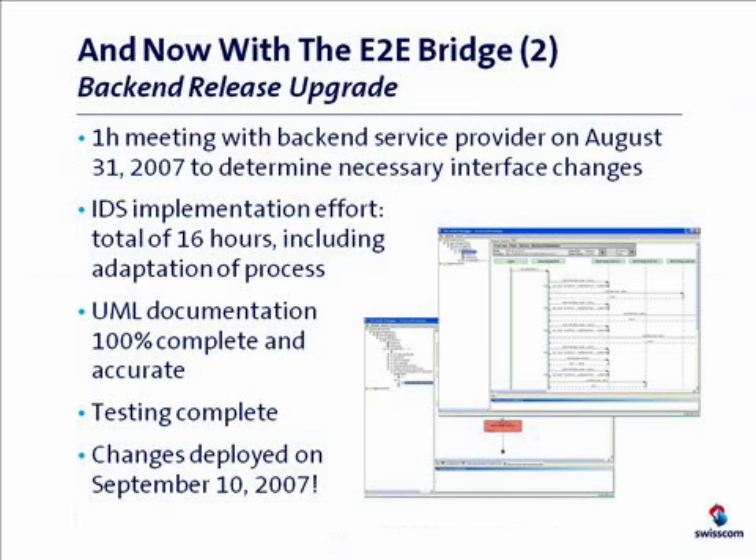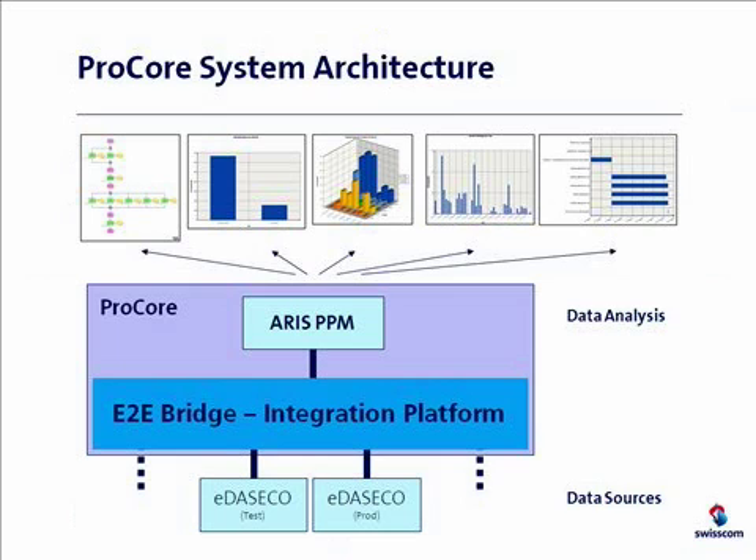Here you see an architectural overview of the planned setup. It's really quite straightforward. On the top we have the RSPPM server, which collects information from the backend via E2E bridge. The bridge works as a generic adapter for RSPPM, which brings us a lot of flexibility. It allows us to make changes to either the PPM setup or the backend application without having both impact each other, and it can easily accommodate additional backends alongside E2E echo. So it's a future-proof setup which can be reused for other scenarios.